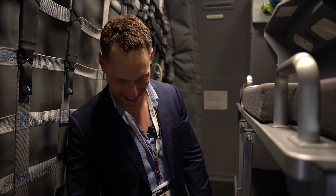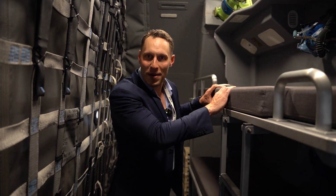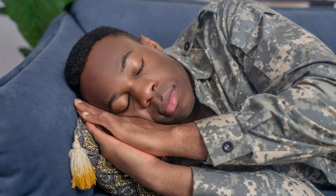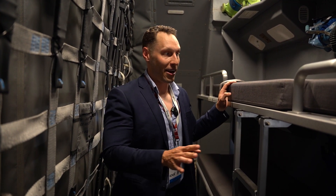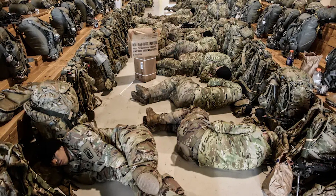I wouldn't want the bottom bunk as it seems quite low, but this is a proper mattress — more substantial than flying business class. It always surprises me how good the military has it, though any military service members watching are probably going to laugh at that comparison.